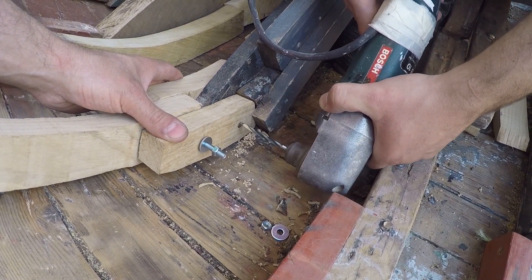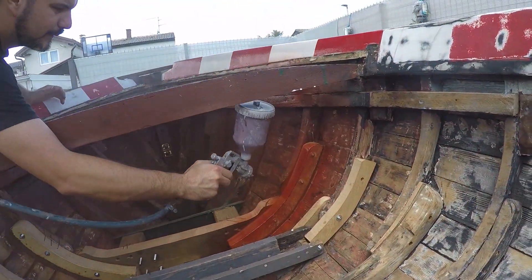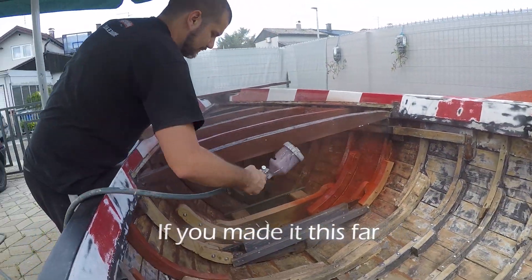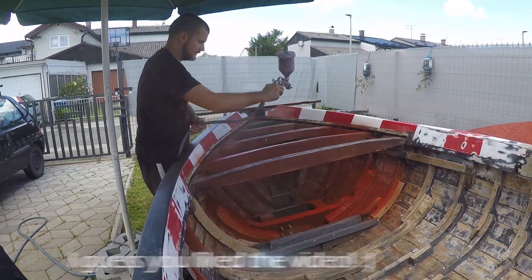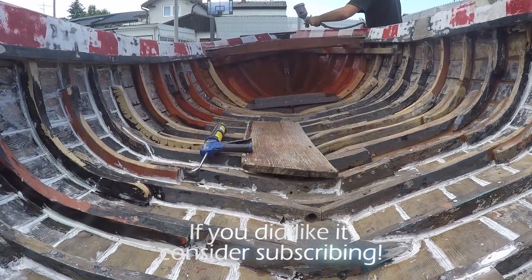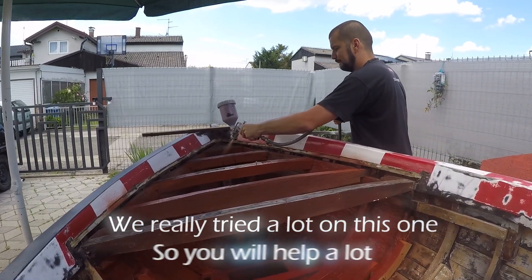There, all done. Now you can enjoy this beautiful tune while I paint the boat.